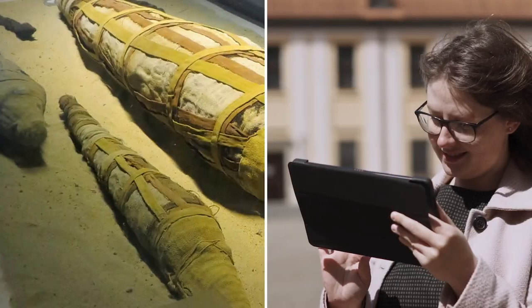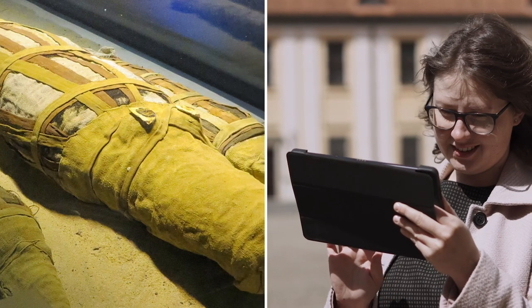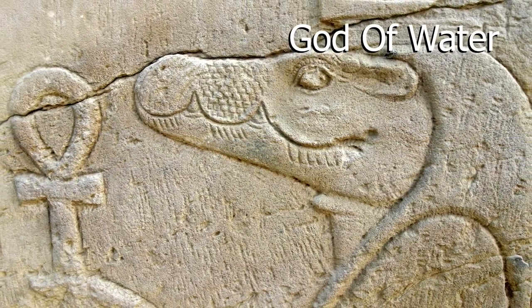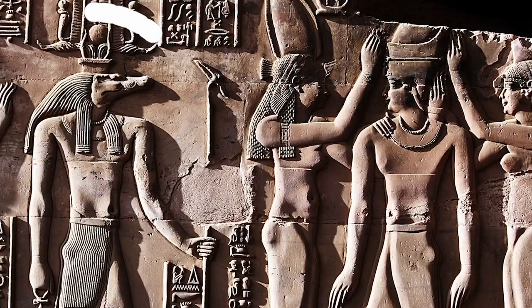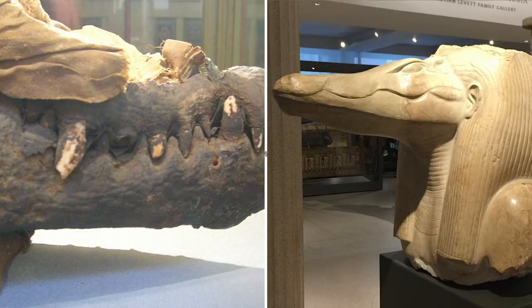Instead of hiding the secret crocodile mummies, the National Museum of Antiquities in the Netherlands decided to make it the focus of their exhibit, offering visitors a virtual look inside the mummy so they can see the remarkable way the ancient Egyptians wrapped the creatures. The crocodile was considered the god of water in ancient Egypt, symbolizing the strength and power of the pharaoh. Sobek was an important ancient deity depicted as a crocodile god, so one can imagine the ancient Egyptians mummified these crocodiles to honour their god.